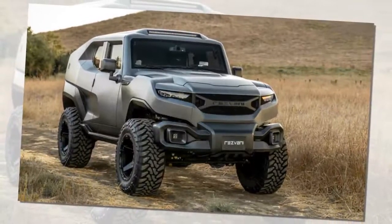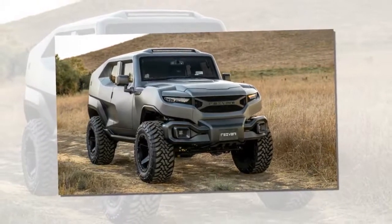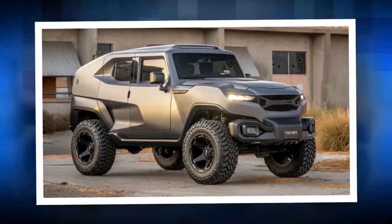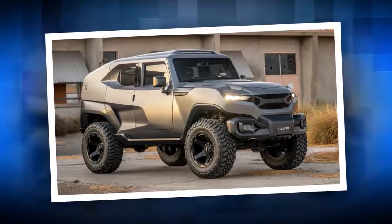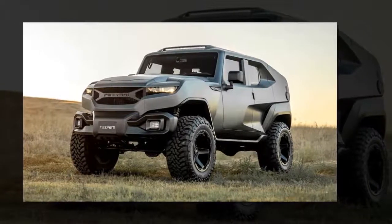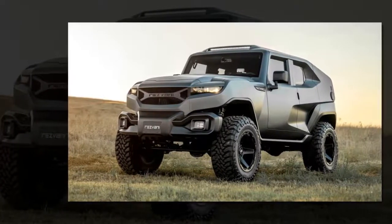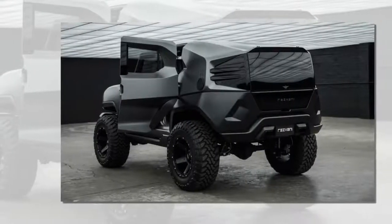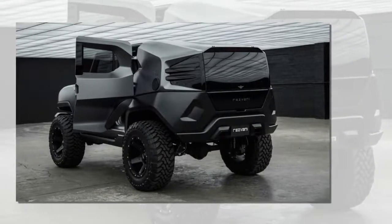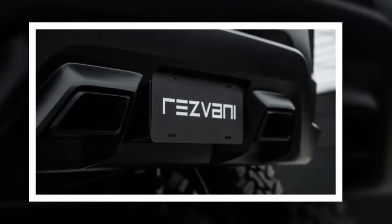Now it finally has, and it's called Tank. The Resvani Tank certainly bears styling that fits in with the company's supercars. It's covered in bulges, vents, scallops and dangles. It looks like a cross between a Hot Wheels car and an armored military vehicle. We at the office are a bit split on the looks, but this editor finds its absurdity fun and appealing.